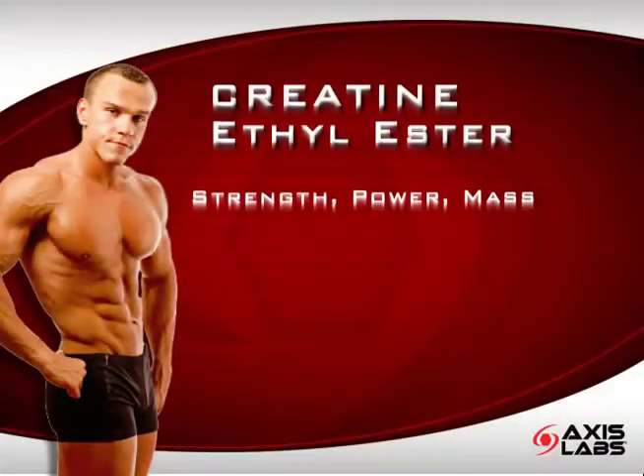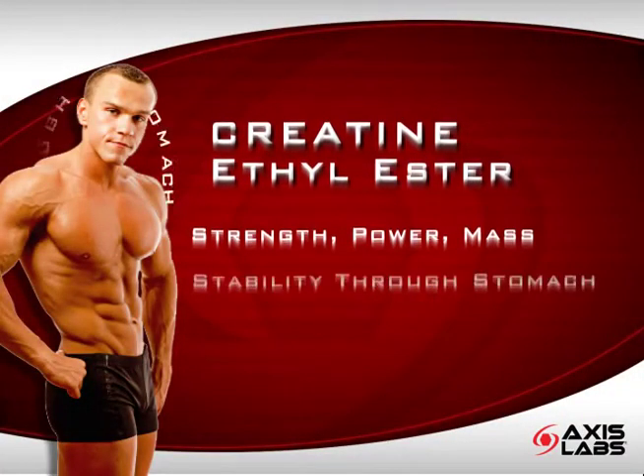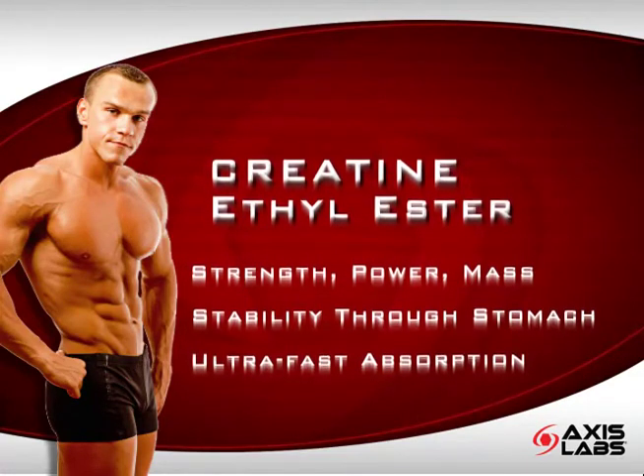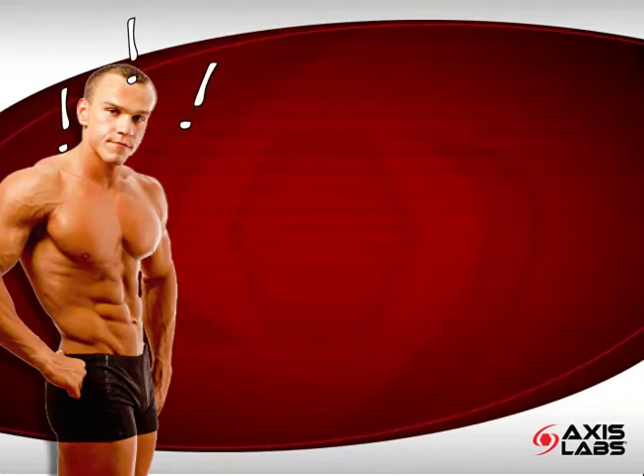This means creatine ethyl ester helps drive strength, burst power, and lean mass. Plus, it supports increased stability through the stomach and ultra-fast absorption. Now that you know the true power of creatine ethyl ester,